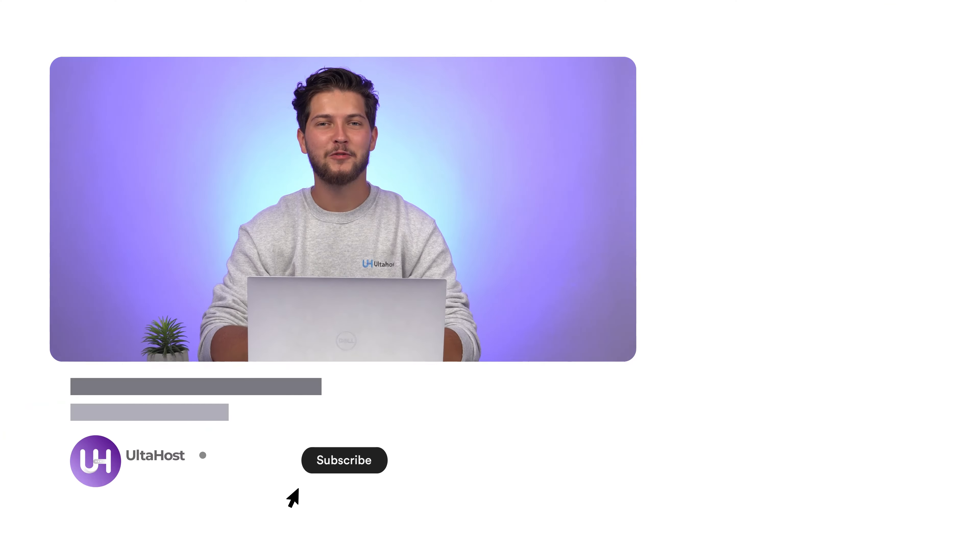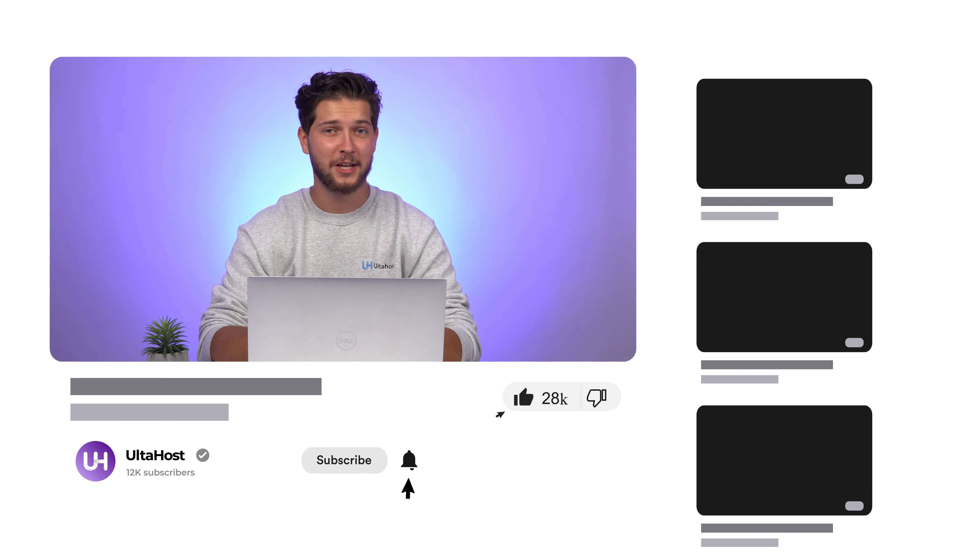Head to altahost.com to get started. Thank you so much for watching, and if you find this video helpful, please don't forget to like, subscribe, and hit the notification bell for more tutorials and helpful content like this.